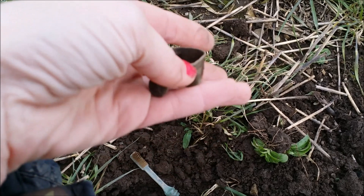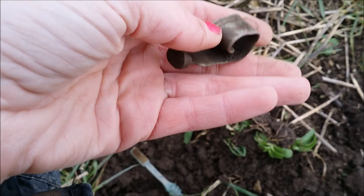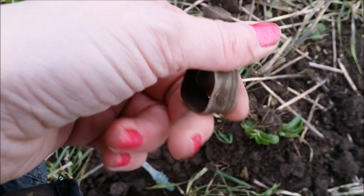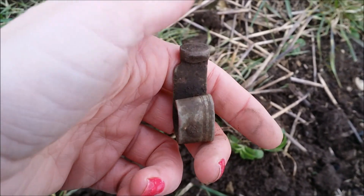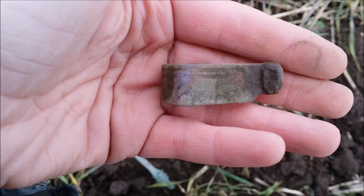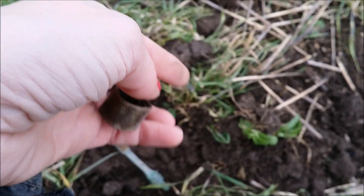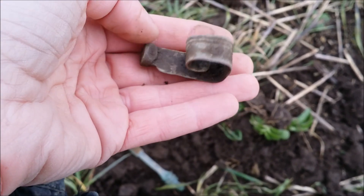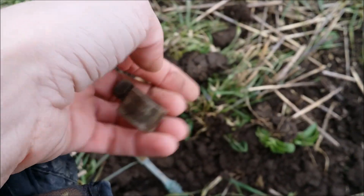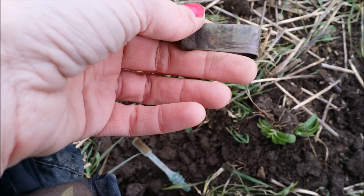I've just got this signal and I've tried to clean it up a little bit — I find it a bit strange. I don't know what it is. I think it's only modern but it's just strange — it's got a pattern on it. I'm going to try and straighten it out and clean it up, put a bit of olive oil on it later, and have a look. See if anyone can figure out what it is — so if you know, let me know.